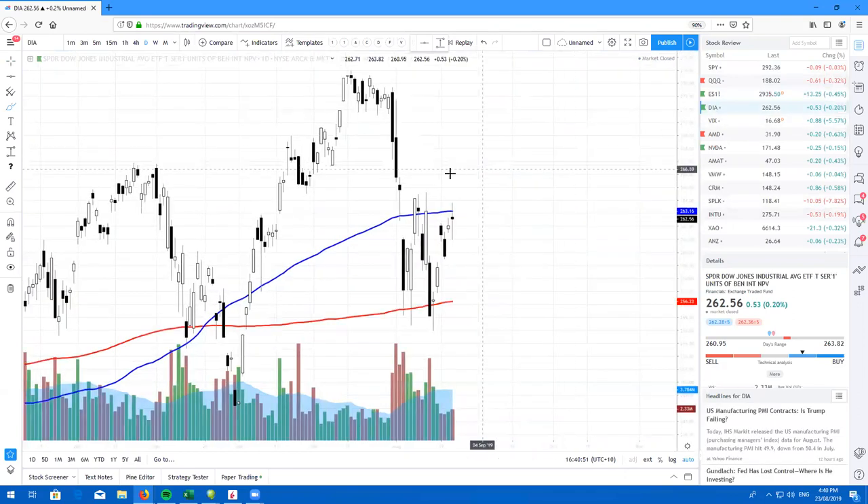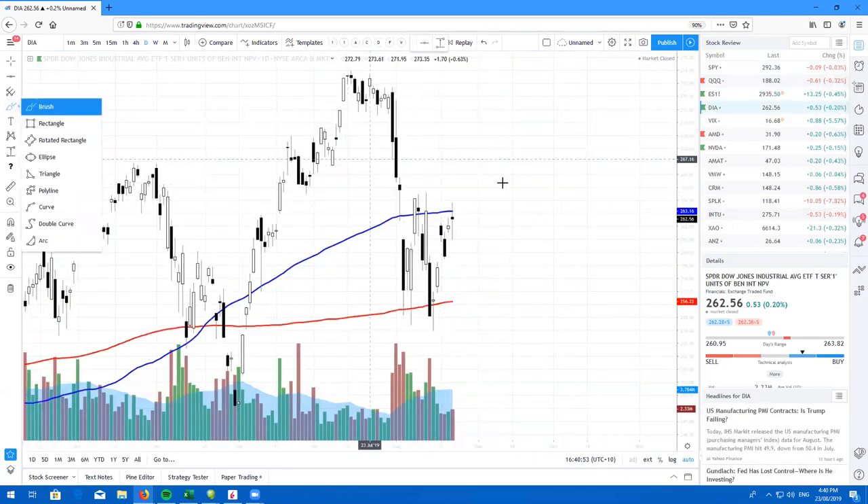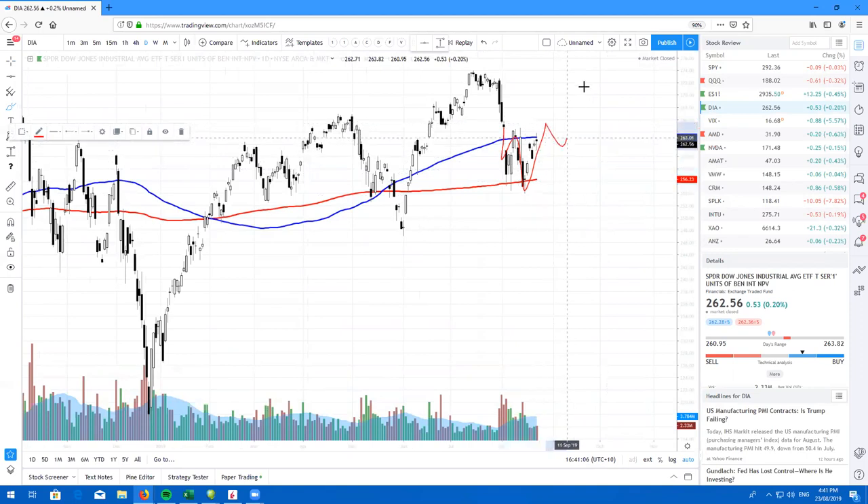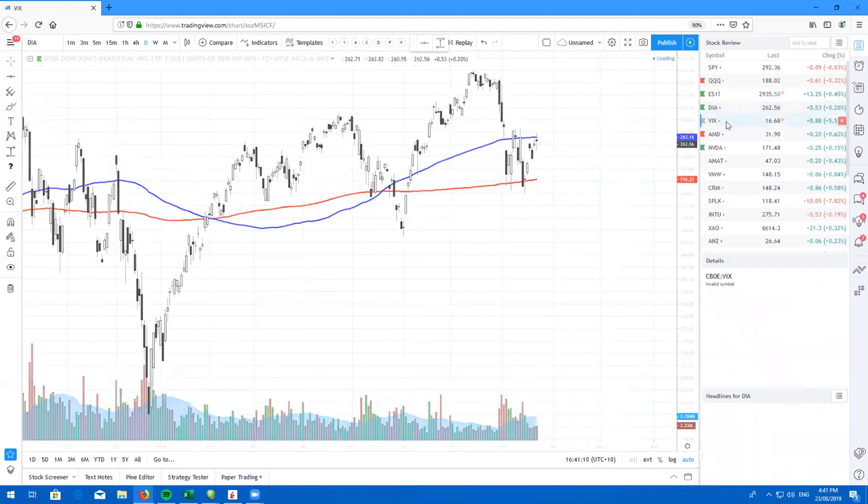Dow Jones, ticker symbol DIA — glorious doji candle, resisting the 100, hoping for a nice gap up tomorrow. Most likely we will just double bottom, retest and slowly grind higher. Here's the VIX.